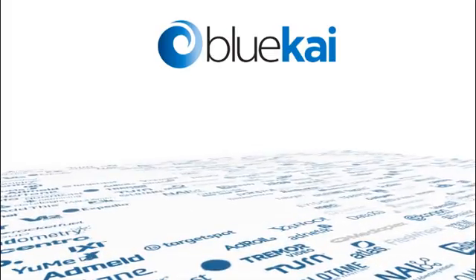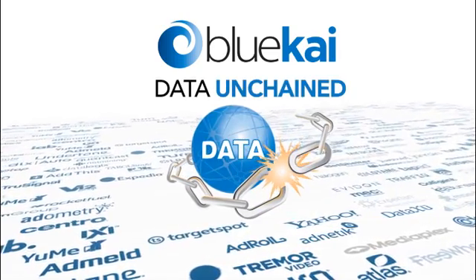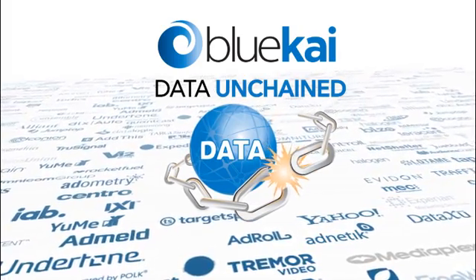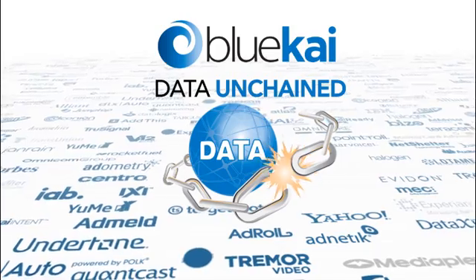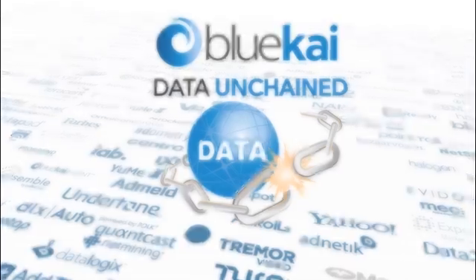BlueKai is special from other solutions as well. BlueKai enables your data to be unchained from execution, so you're not restricted by any single channel like DSPs or site management tools. You can work with any of the hundreds of marketing execution partners currently enabled by BlueKai.